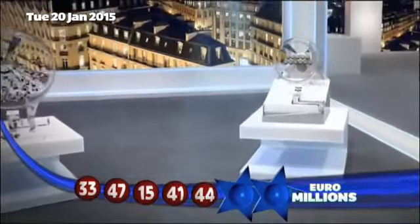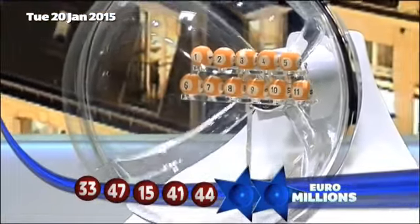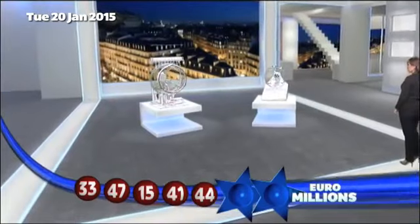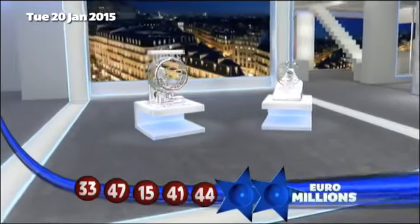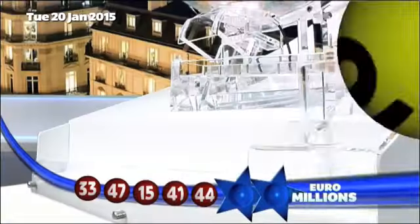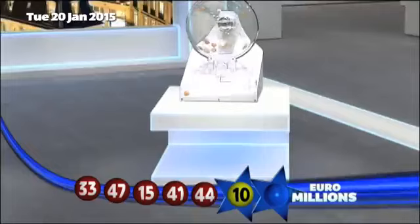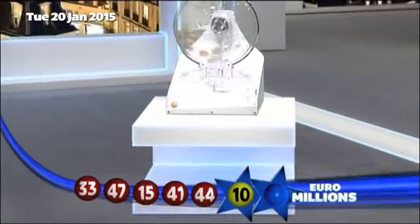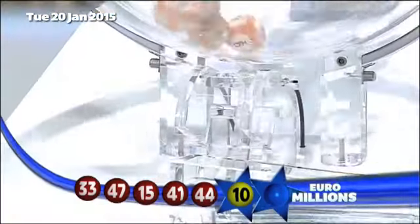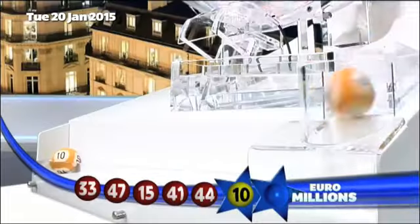The UK Millionaire Maker code will be announced shortly. But first, those lucky star numbers. The first lucky star is number 10. The second lucky star to appear tonight is number 8.